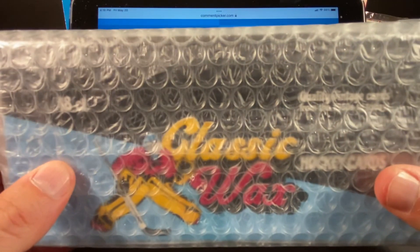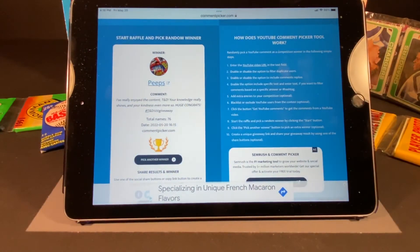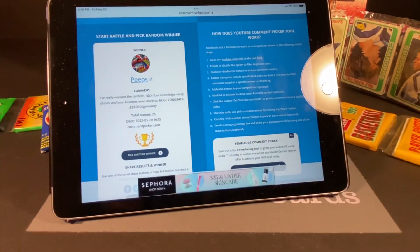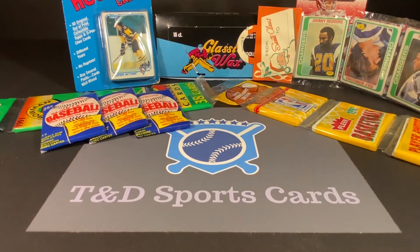We will get this out to you as soon as you contact us with your address. We do have an email in the description for our channel, so just send us an email with your address and we'll get this out to you as quick as we can. Once again, congratulations to Peeps! We'll start giving away the rest of this stuff starting with subscriber 600.